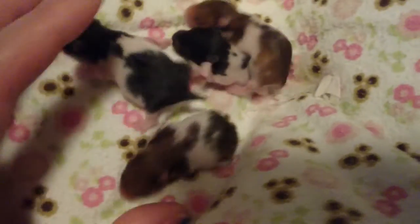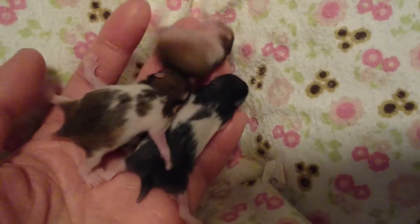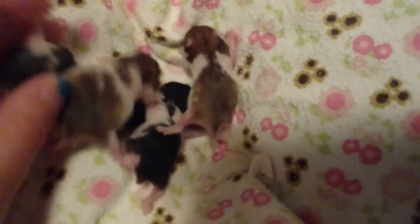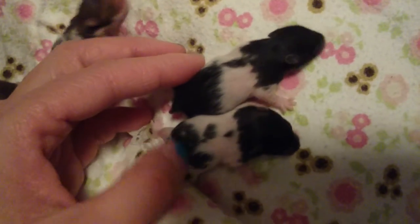I actually have three here, three colors. Not three colors, but I have black, brown, and I actually have a lighter black. This one's not as solid. Can you see the difference between these two? This one's so black compared to this one. Can you see the difference in the black on his bum?